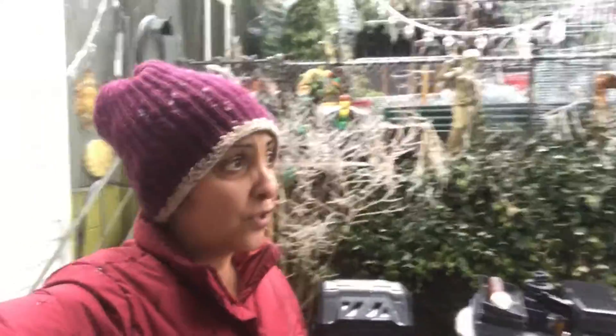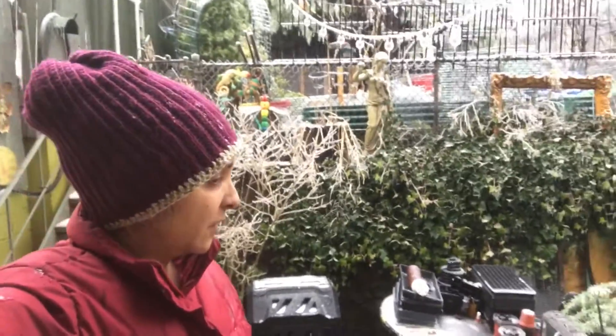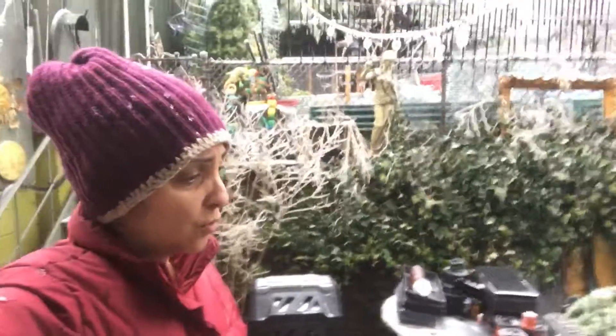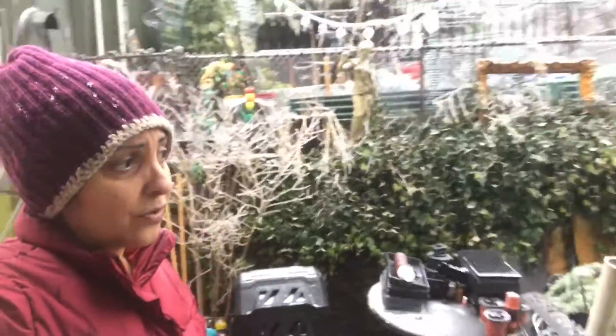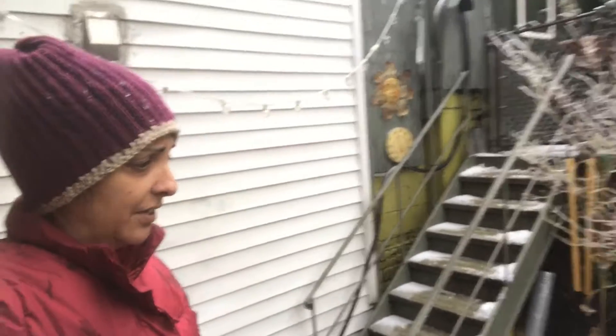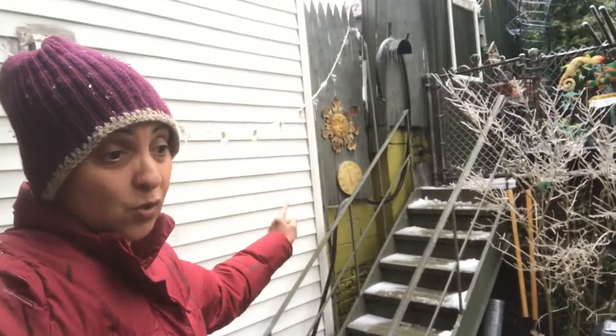Hey guys, welcome to Bronx Porch Homestead. As you can see behind me, we are having serious winter sleet weather. It's supposed to snow and it's turning into sleet that has frozen everything. There are icicles on everything in the backyard. I did not put any salt down, so I am going to try to attempt those stairs one by one.